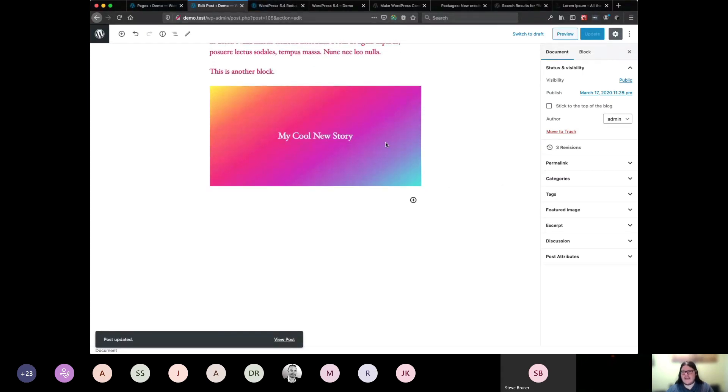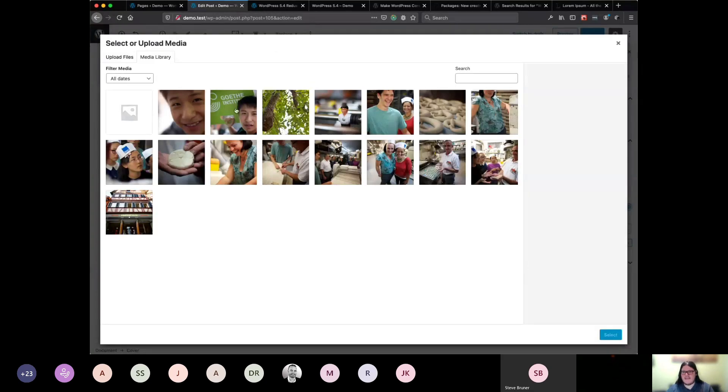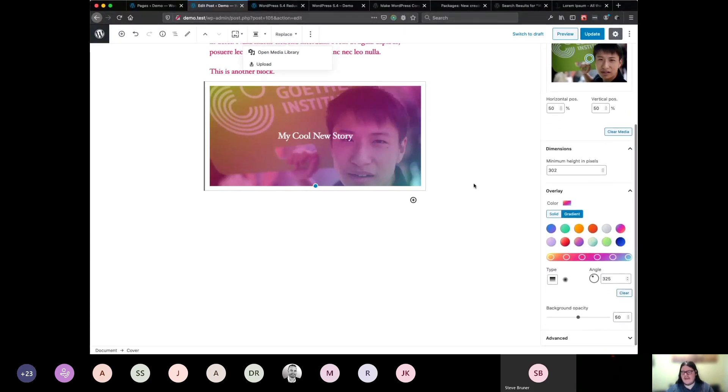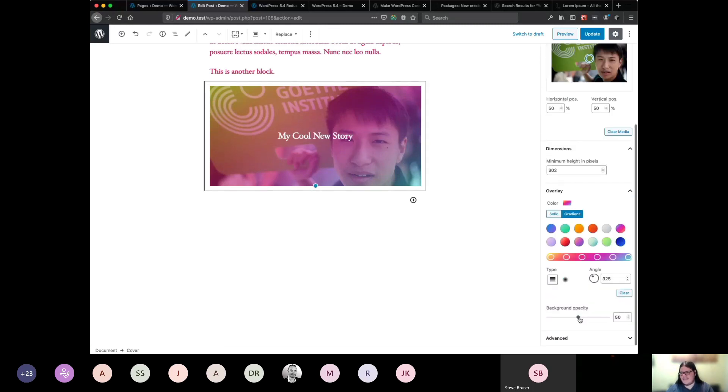Another change has been to make things consistent between all the different Gutenberg blocks that interact with media. One of the things you can do with a Cover block is set the background as a picture. The way you do that now for all blocks is by looking for something that says Replace. When you click Replace, you can either upload a new file or open something from the media library. Now it's figured out to keep the existing gradient as an overlay with adjustable opacity, or you can completely get rid of it.